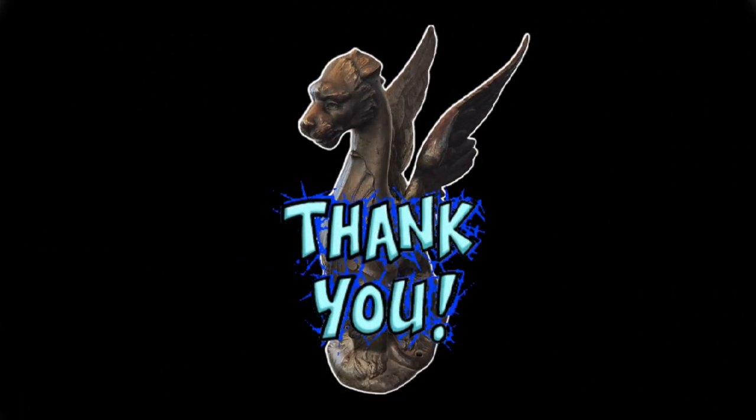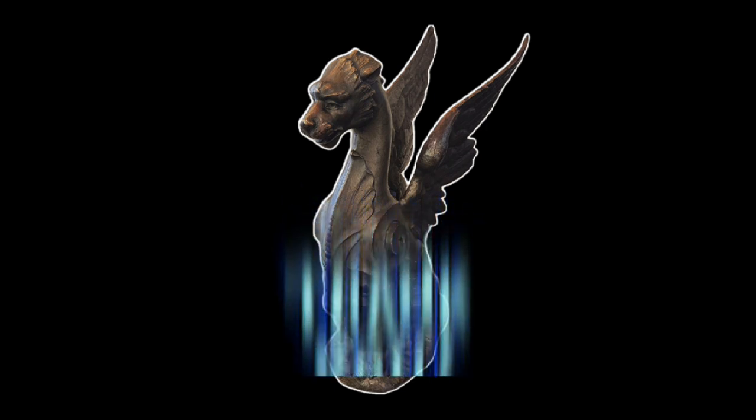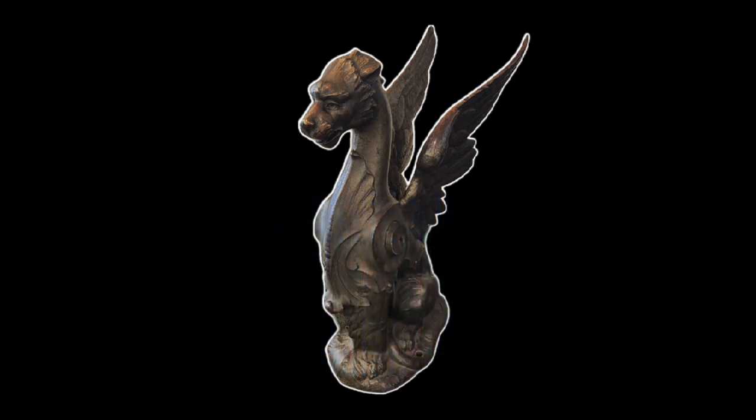Please like, share, and subscribe. Thanks so much.